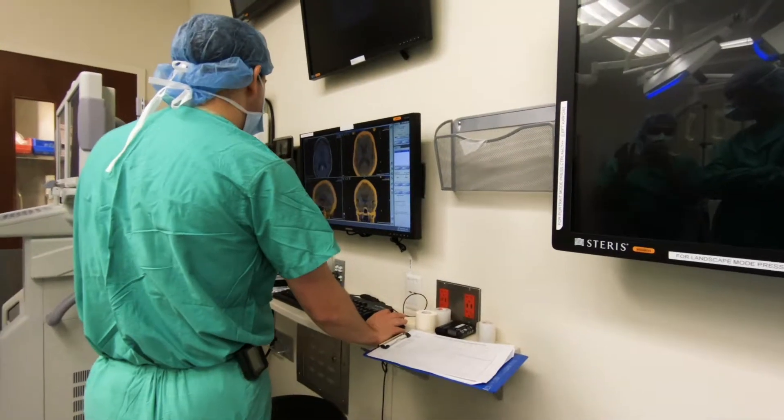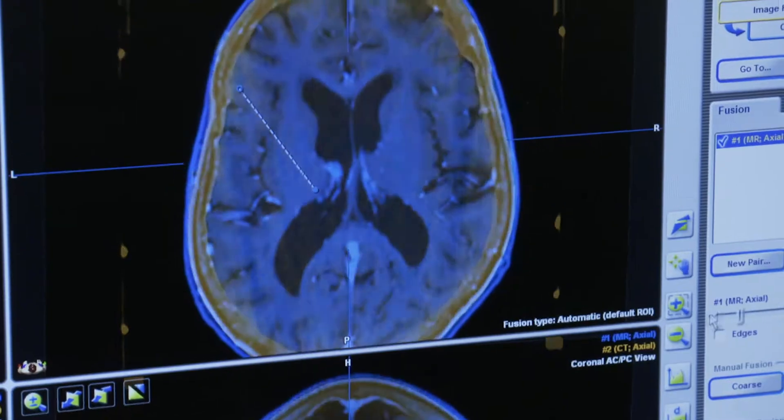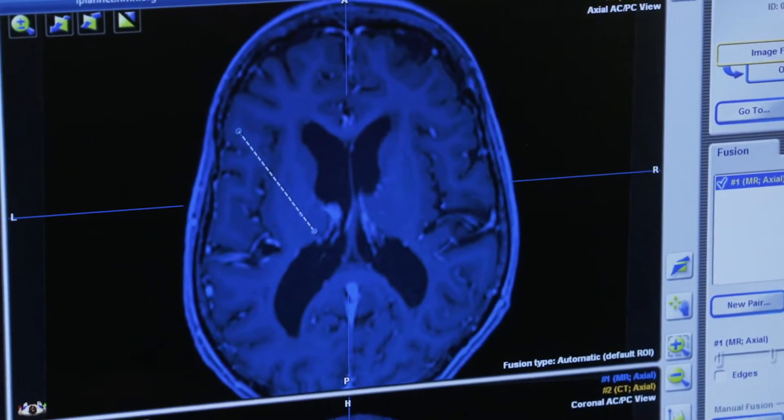The CT scan has now been localized and merged with the MRI, and we have all the data that we need to now target the deep brain structures in the thalamus and do the operation.